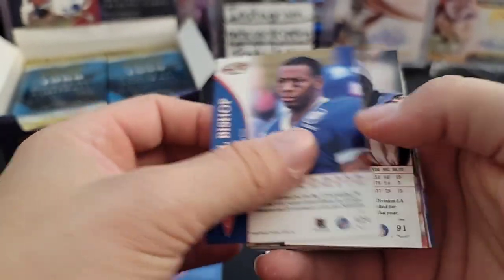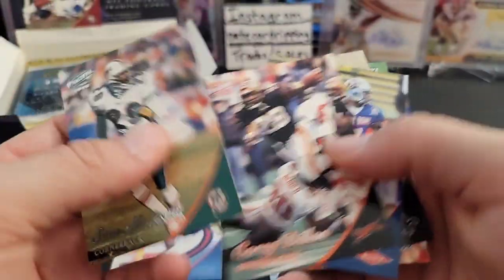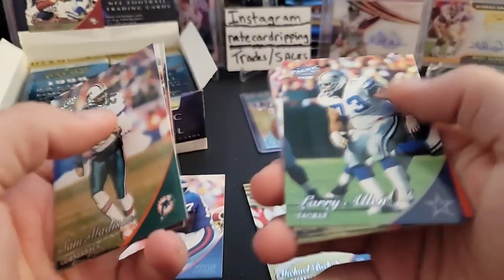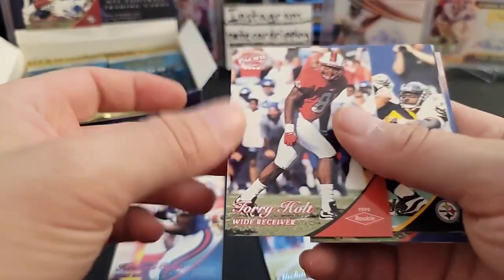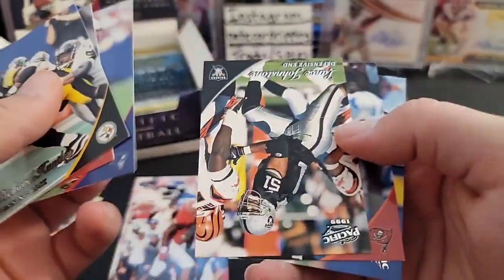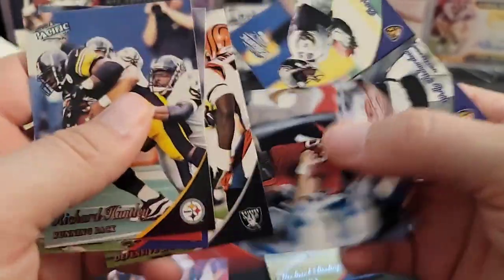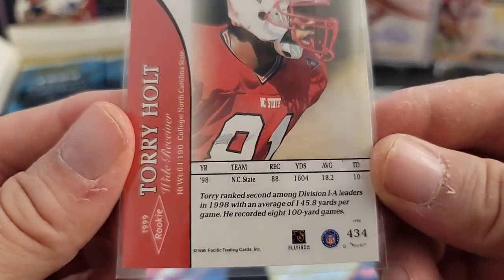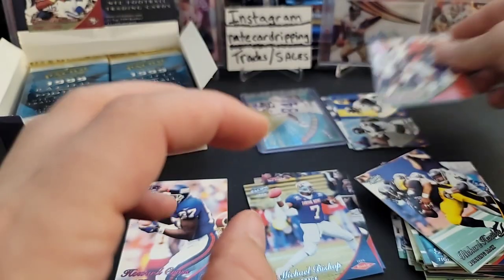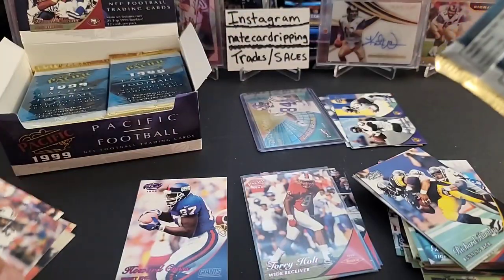All right, next pack. I think I understand now — first three and then you flip them. Our first rookie in here is going to be Michael Bishop. Kerry Collins — there's another rookie. Torry Holt! Nice, Torry Holt rookie — I'll take that. Al Bell, Breco, Ty Law. Torry Holt rookie — that's a good one. Torry Holt, NC State. Does it say what he was drafted? It doesn't say on here. Nice rookie.